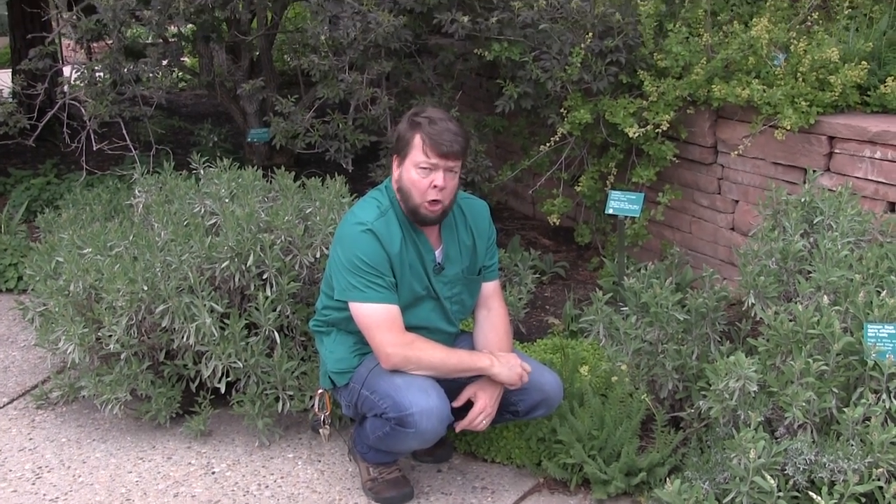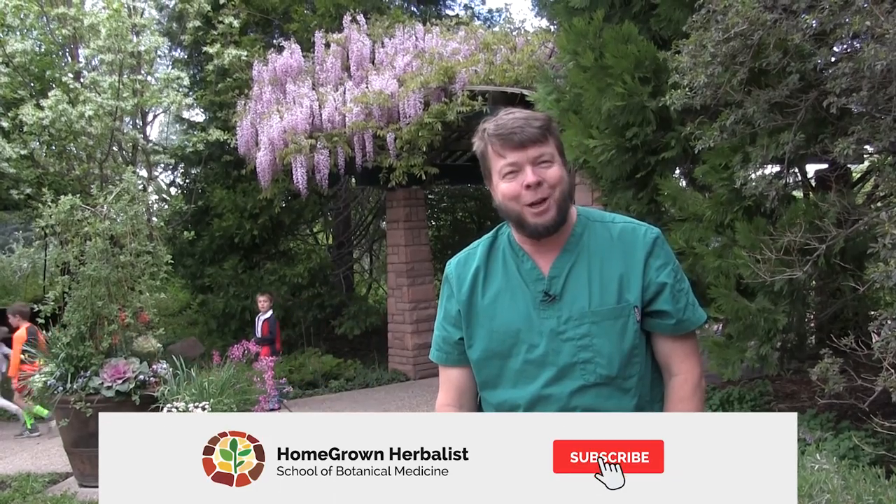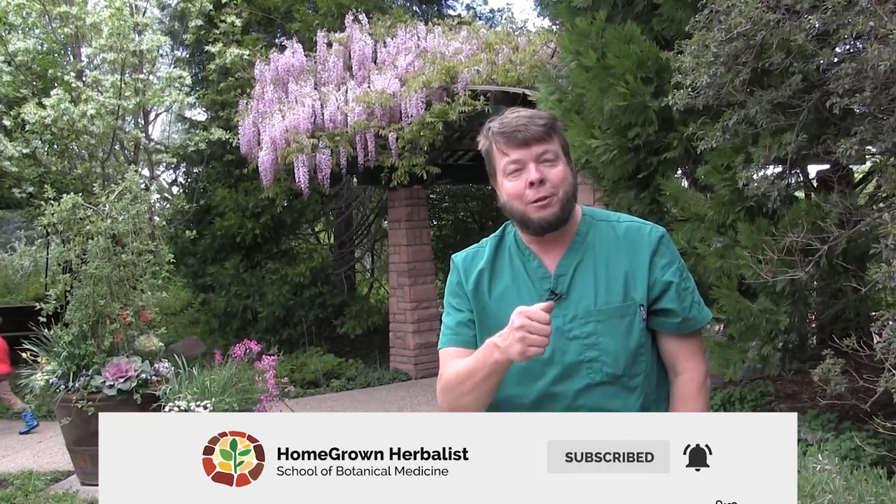So there's our little mini herb walk from Red Butte Gardens. You ought to come down here sometime — we'll do a big long herb walk and maybe we can even make it rain for you. Beautiful facility, great plants. I'm Dr. Patrick Jones. If you'd like to know more about medicinal plants, go to homegrownherbalist.net and check out our school, the Homegrown Herbalist School of Botanical Medicine. We have a lot of fun and we're learning a lot of things and we'd love to have you. Have a great day.